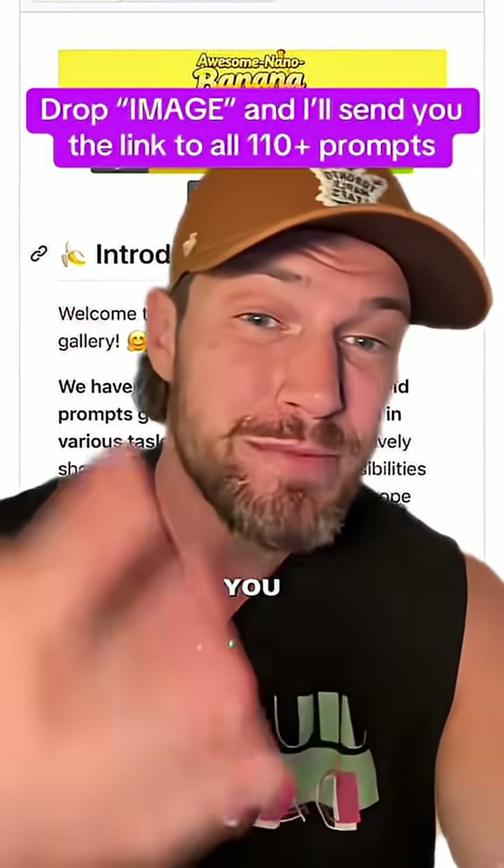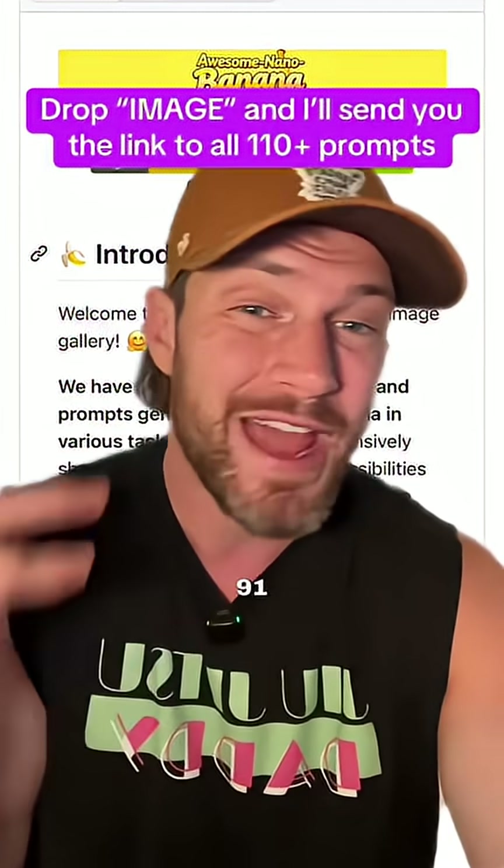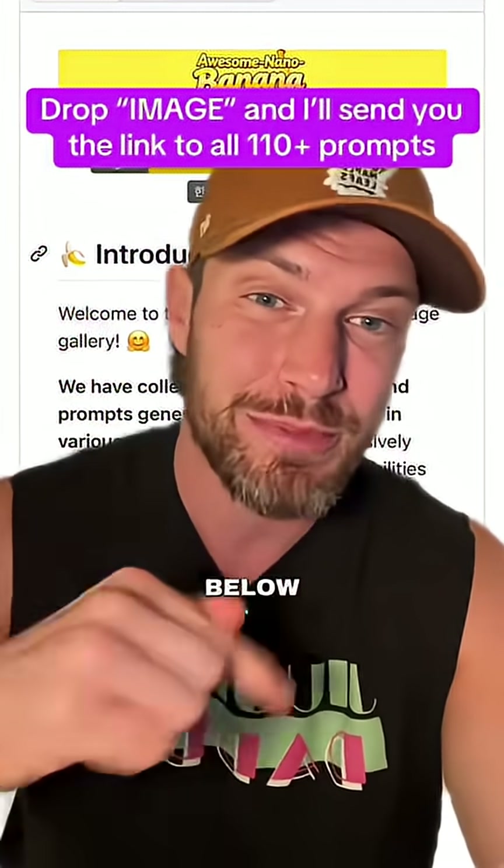Make sure to save this for later because I'm going to show you my three favorites. And if you want the link to all 91 of them, just drop 'image' in the comments below and I'll send you the link.